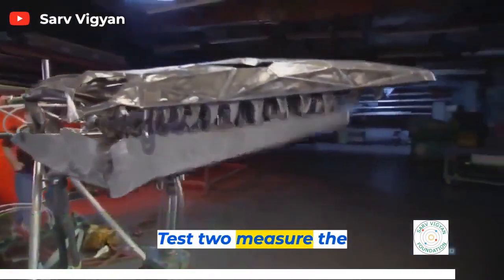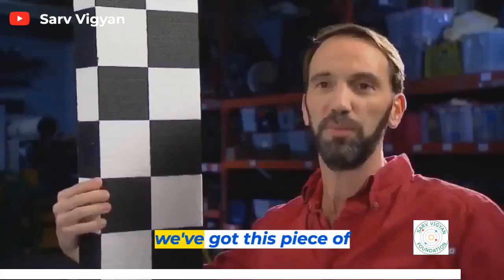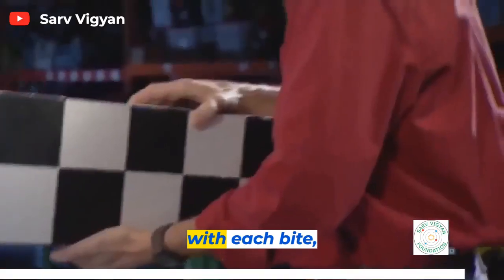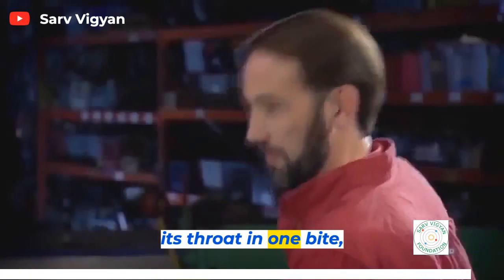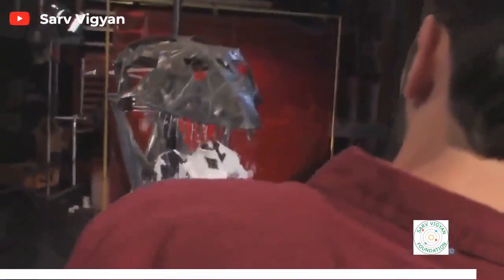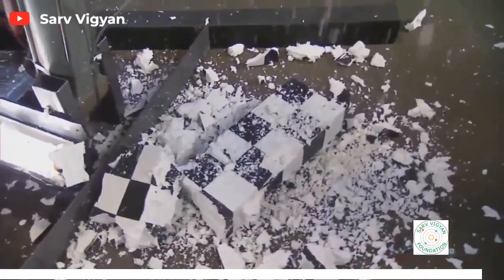Test two: measure the capacity of its bite. A piece of foam with four-inch squares painted on it is fed to the Mosasaur to see how much prey it could drag down its throat with each bite. In one bite, our Mosasaur easily consumes four feet of flesh. That means this Mosasaur could eat a 20-foot animal in five bites, or an adult human in a single gulp.